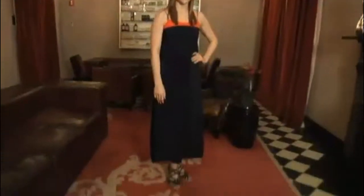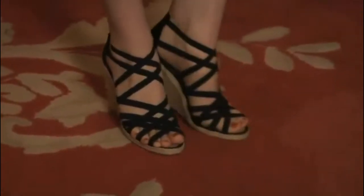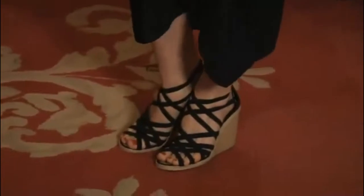Let's talk about the sandals. How great are these wedges? I walk around the city all over in wedges — they're comfortable yet chic.